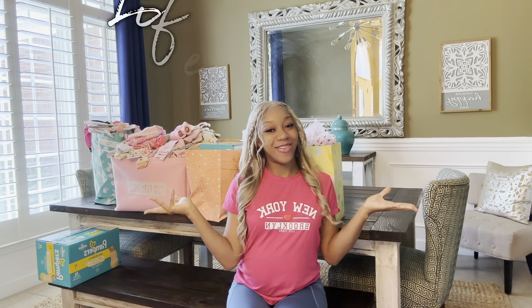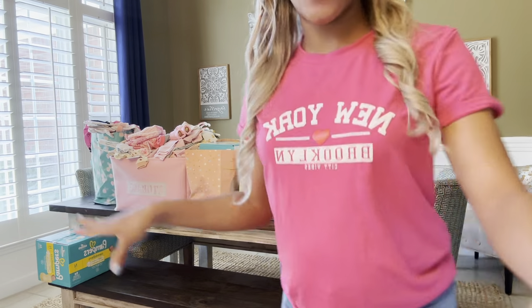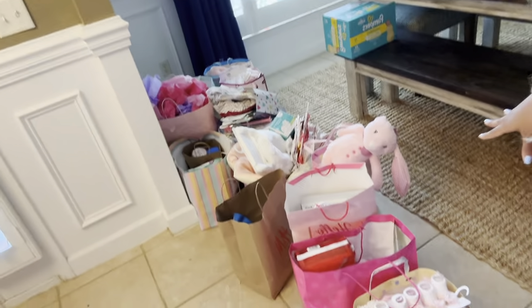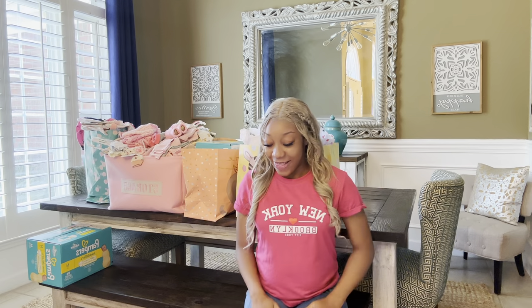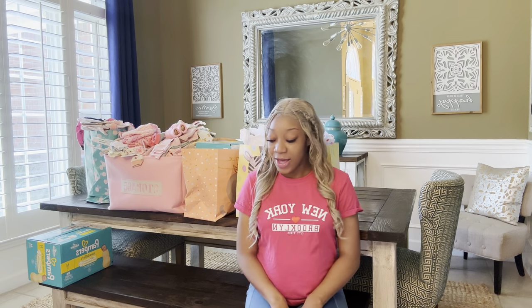Hello guys, welcome back to our channel! Thank you so much for clicking on this video. As you can tell by my title, we will be doing a 'what I got for my baby shower.' As y'all can see behind me, I have some stuff, but most of the stuff is on the floor. I got literally so much stuff, and my baby shower was last week. We got so much support from my family and my boyfriend's family.